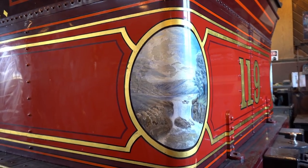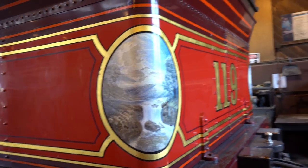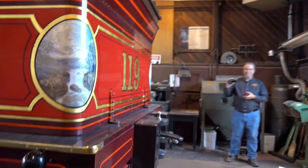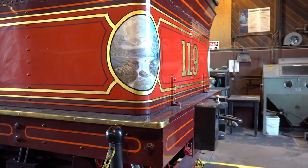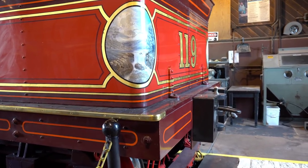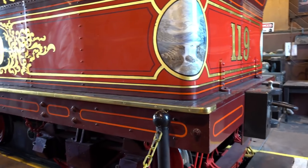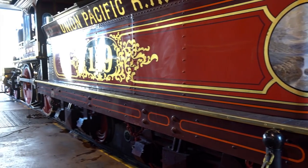It kind of blows people's minds when they see that and all the gold leaf and then realize the 119 was designed to haul freight, not necessarily passengers. So the level of artistry they put into these engines, even though they weren't going to haul people, was kind of insane. They did it different back then — it was all about attracting the eye, a form of advertisement.